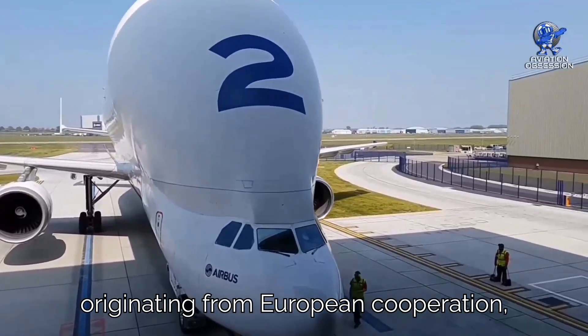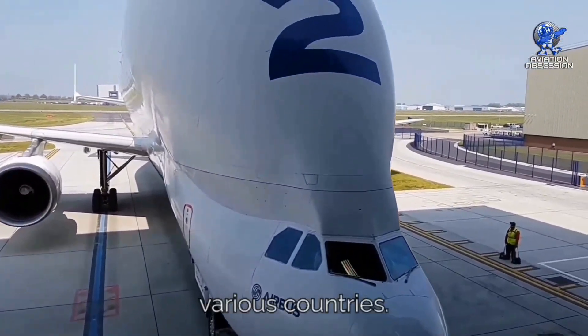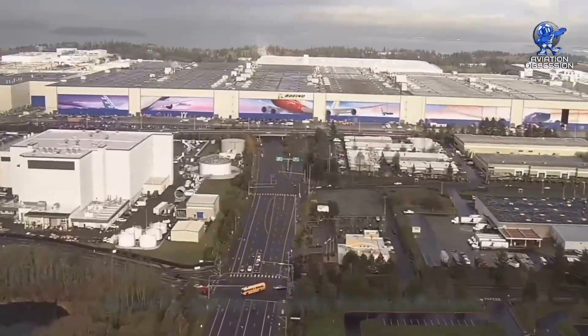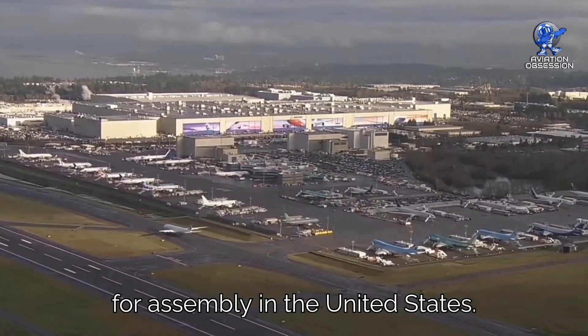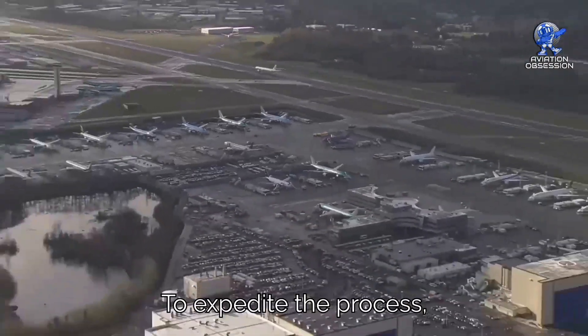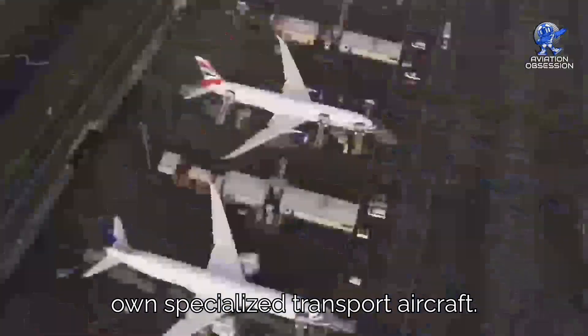Airbus, originating from European cooperation, distributes construction across various countries. On the other hand, Boeing gathers parts from different locations, including Italy and Japan, for assembly in the United States. To expedite the process, both manufacturers have created their own specialized transport aircraft.